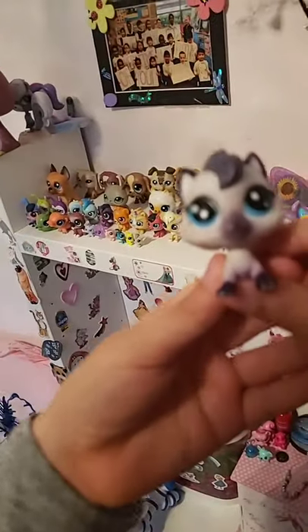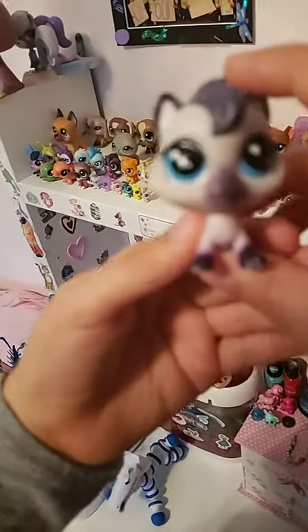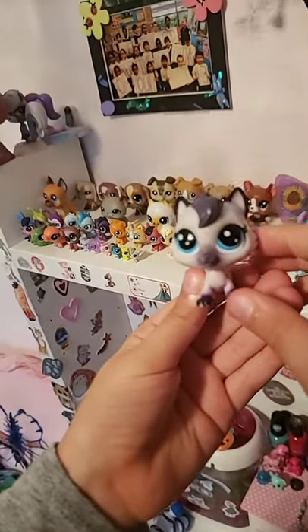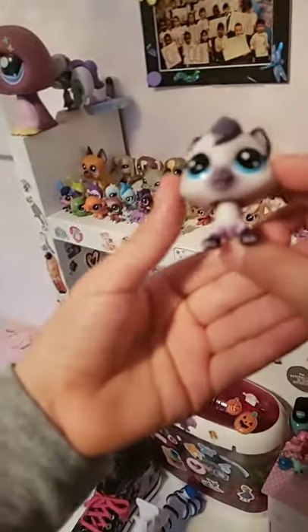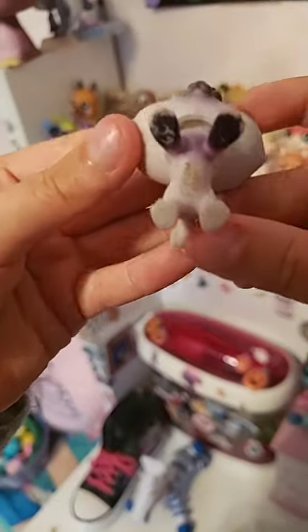Sorry, someone was at our door. This is Snowflake — she is a little fluffy Siamese cat and she is a 2019 hole pet.